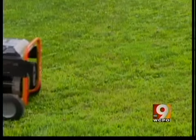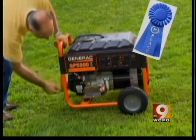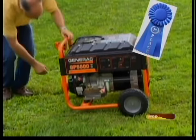On a budget, Consumer Reports recommends the portable Generac model GP5500. It'll power your fridge, TV, and lamps for $670.